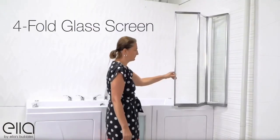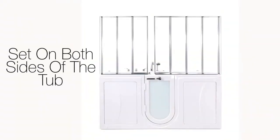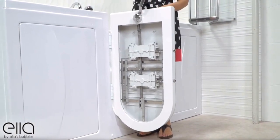Our optional four-fold glass screen makes a great alternative to a shower curtain, and it can be set up to fit on both sides of your Big for Two tub. The door closes securely with a three-latch gear and shaft mechanism that ensures a tight, leak-proof closure.